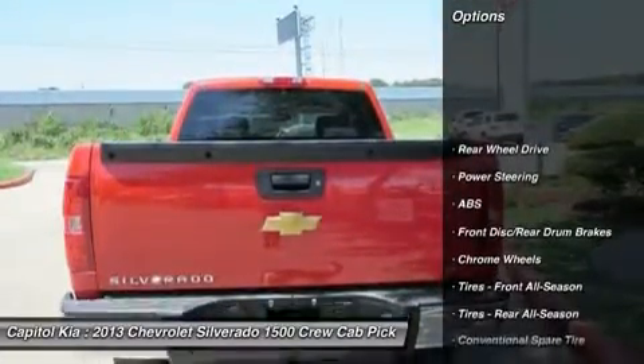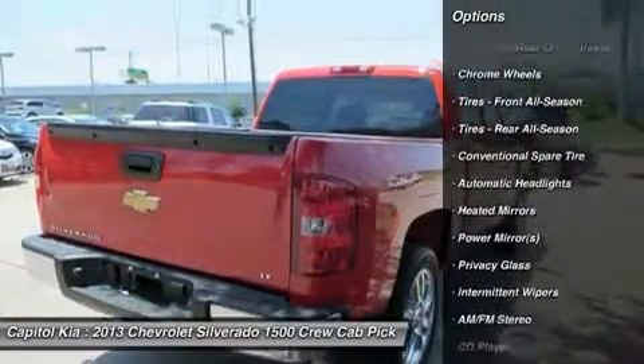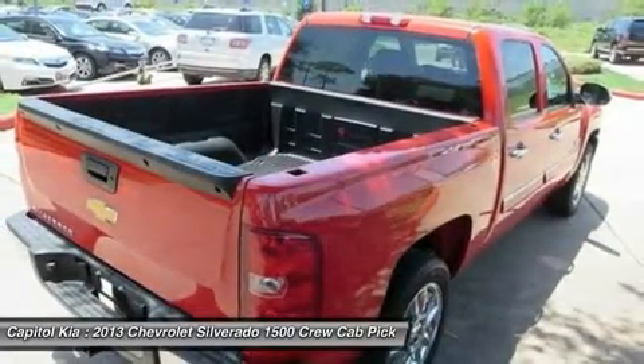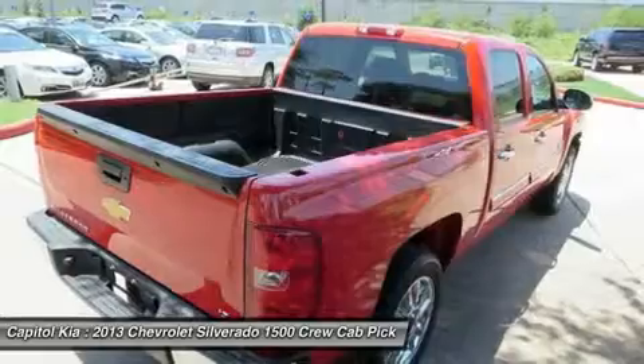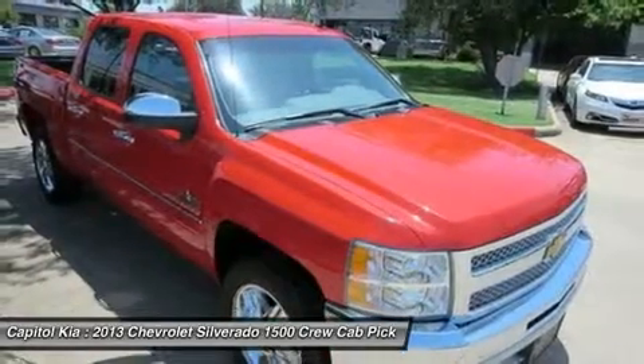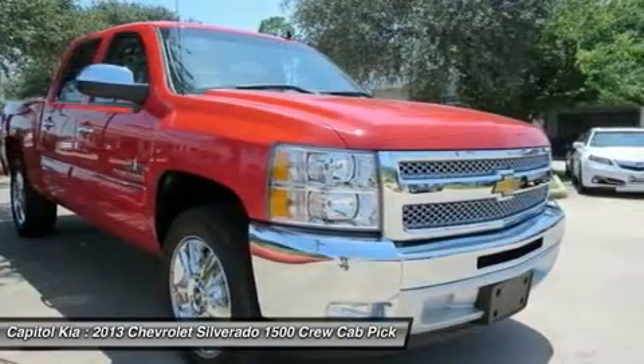This Chevrolet includes the Texas Edition residency base package, front 40/20/40 split bench 3-passenger seats, driver and front passenger manual reclining, preferred equipment group in Light Titanium and Dark Titanium, premium cloth seat trim in victory red, and a solid audio system.